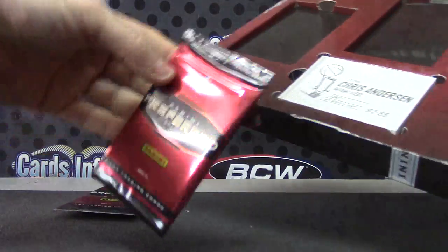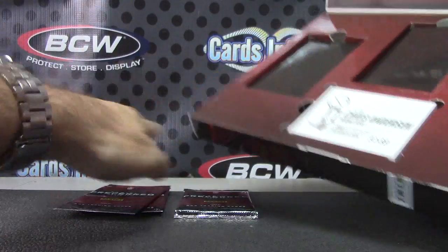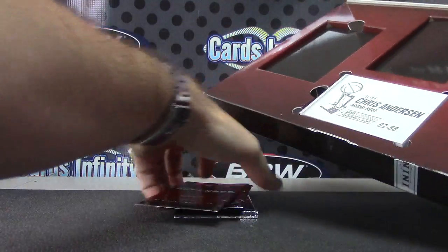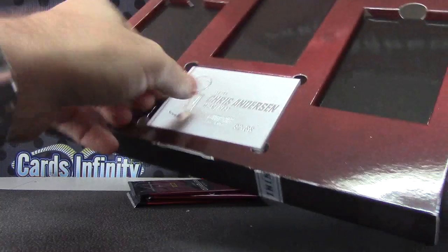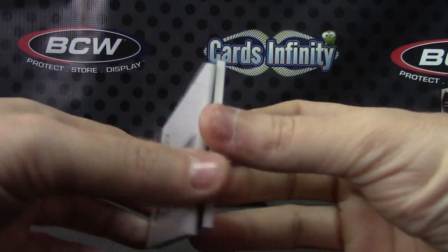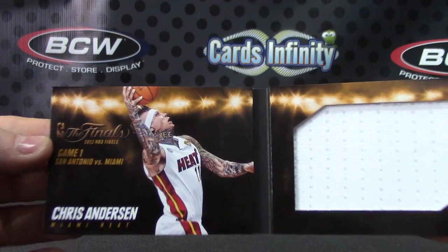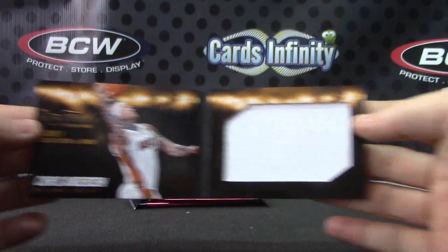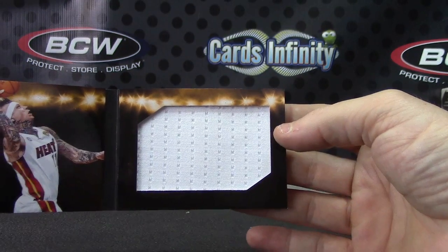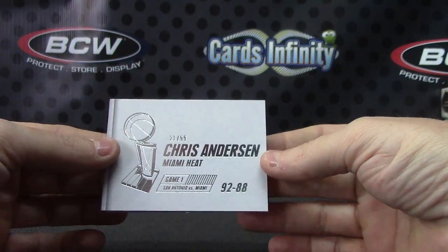We did get a silhouette patch — I think this is definitely a silhouette but I think it's a patch. Don't count on it, but I think it is. Chris Anderson jersey, Finals jersey, game one San Antonio versus Miami. There you go, 21 of 99.